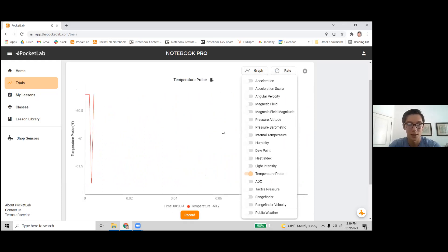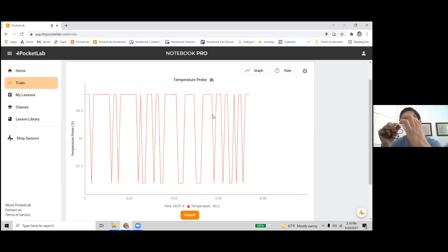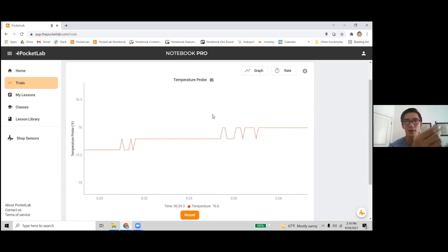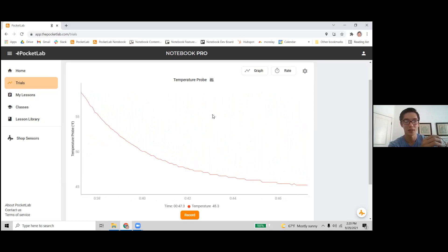It also has an external temperature probe — not plugged in right now — which comes with your device via a port on the side. This probe is waterproof and safe in acids and bases, so you can use it to measure the temperature of liquids or air. It's more accurate than the internal sensor and responds to changes a lot quicker. I have some ice water here — placing the probe into the water, you can see the temperature dropping really quickly. You can kind of see the negative exponential rate of cooling from the temperature probe.